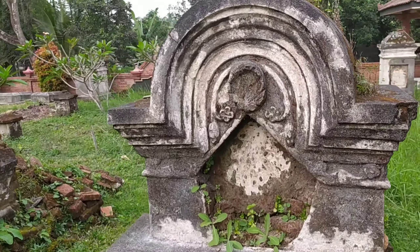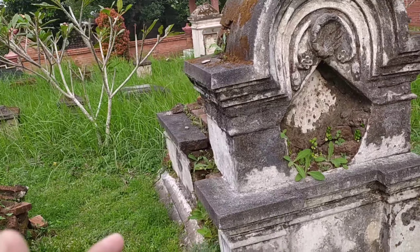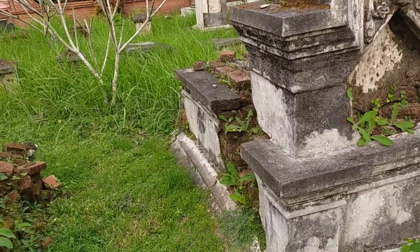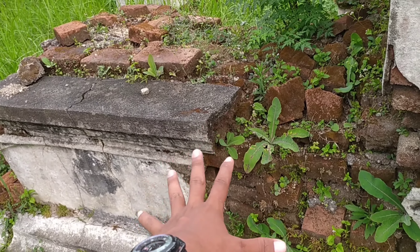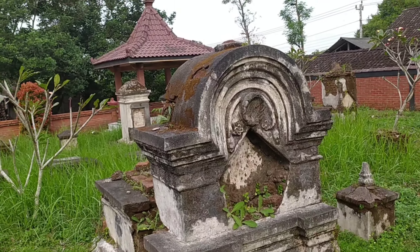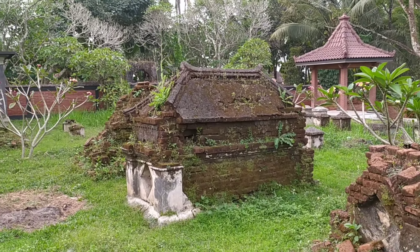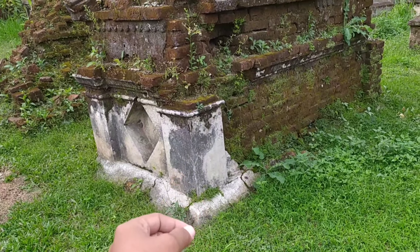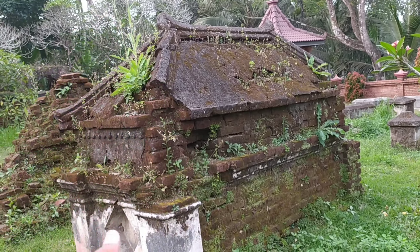Nah tapi lebih ke Tom Graf ya, kalau makam di depan saya ini. Tom Graf itu makam yang dibangun berbentuk sebuah ruangan, namun jasadnya tidak dipendam dalam tanah, melainkan dimasukkan di kotakan ini. Di dalam sini seperti sarkofagus begitu. Makam di depan saya ini ada bentukan makam Tom Graf. Bisa jadi makam Tom Graf, tapi tidak menutup kemungkinan ini makam kelder, bisa jadi jasadnya dipendam dalam tanah. Tapi memang kebanyakan kalau makam seperti ini dengan bentukan sarkofagus, ini adalah makam Tom Graf.